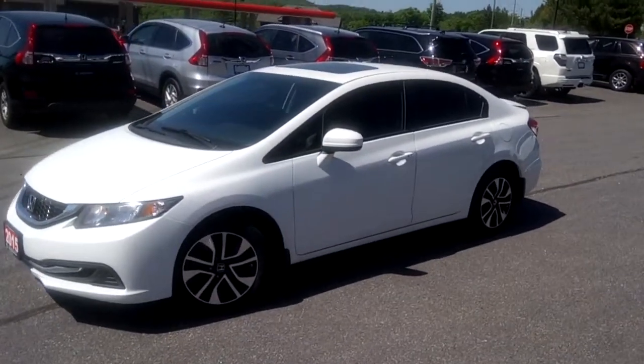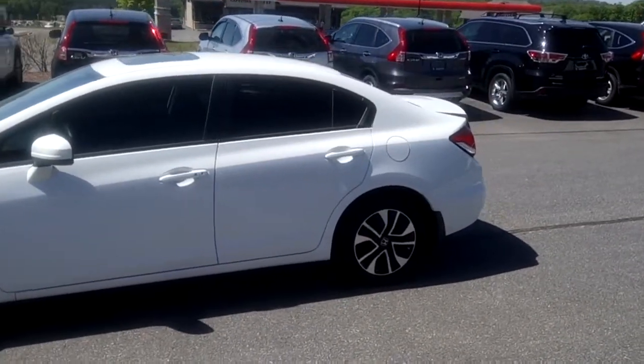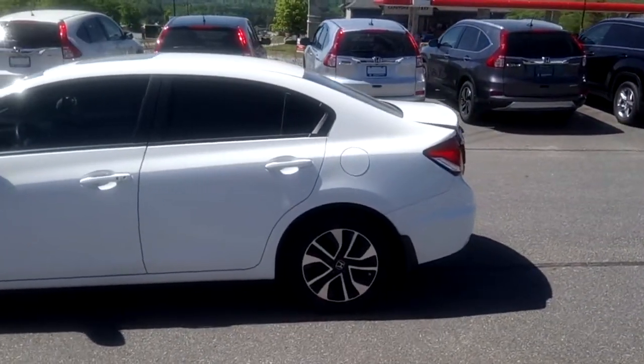Hi, this is Timothy Peden with Huntsville Honda. Today I have a 2015 Honda Civic EX in white with black cloth interior.